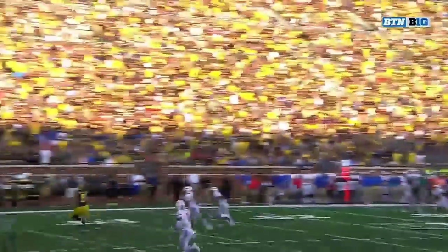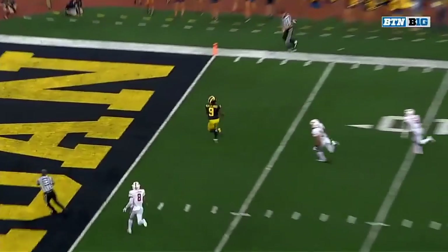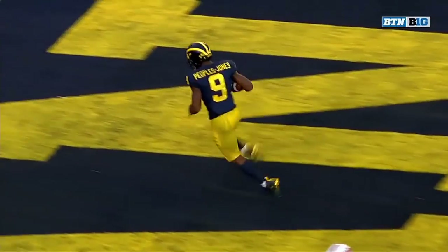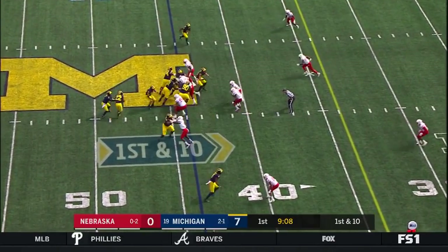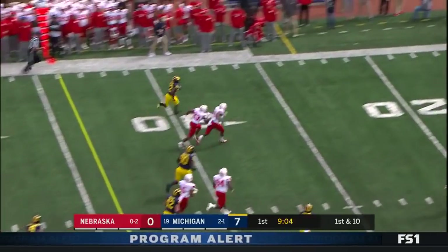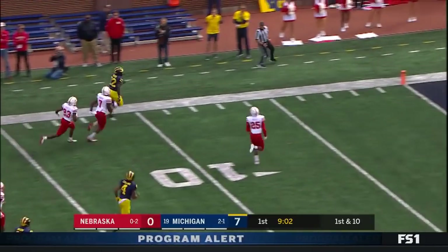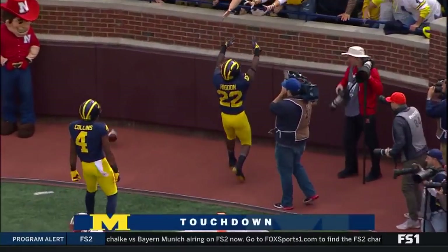I want you to watch number 14 after this — he's gonna turn around and watch it. Peoples-Jones gets on top of that. Just as Higdon is in the ground game — look at him, all the way! It is — touchdown!